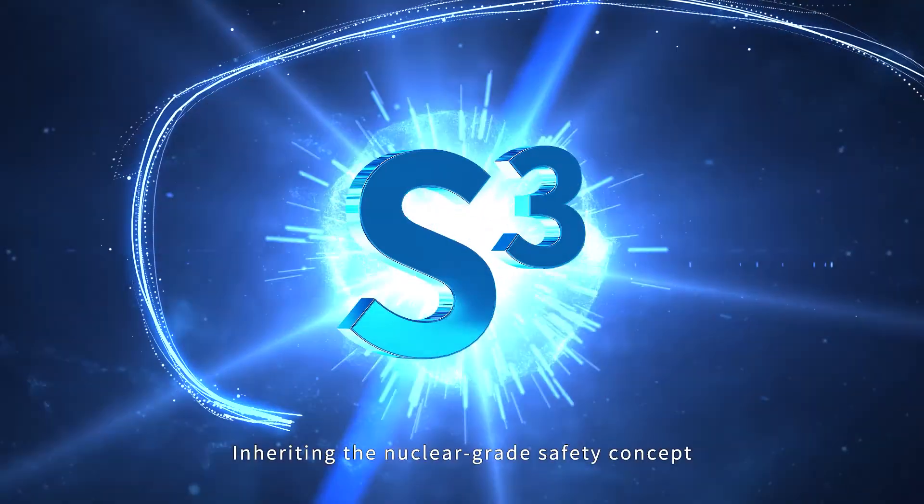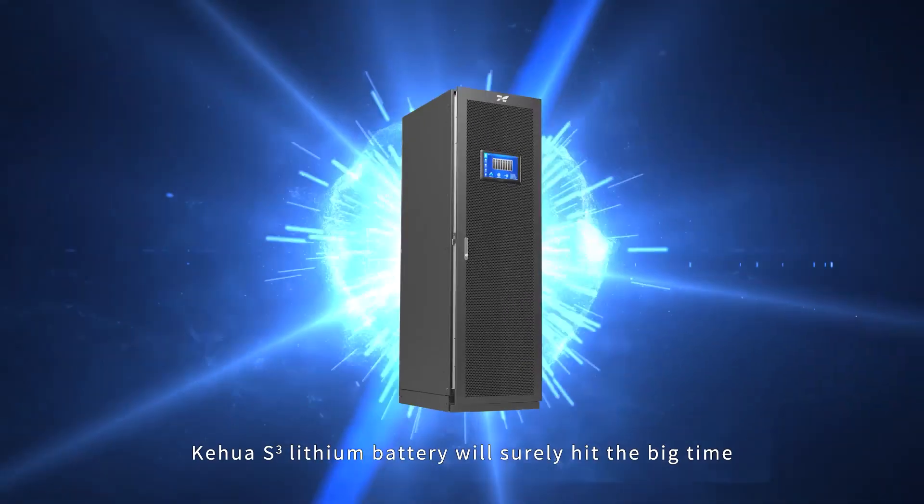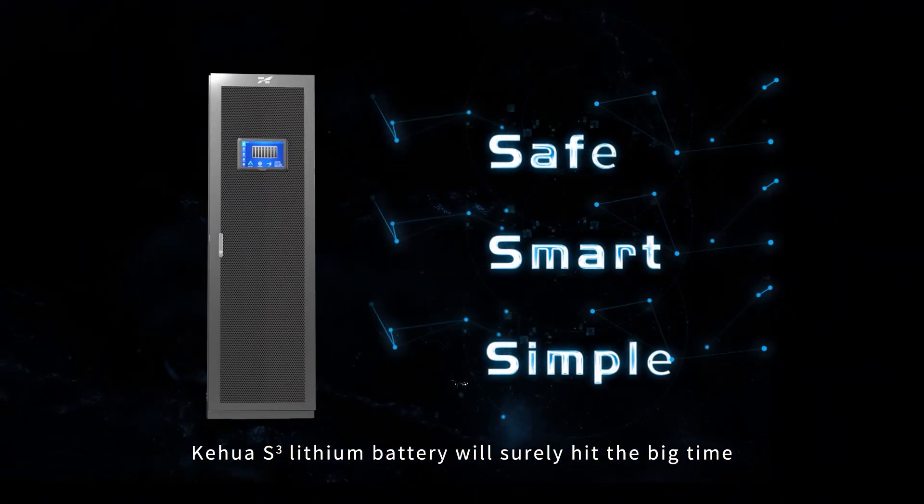Inheriting the nuclear-grade safety concept, Kehua S-Cube lithium battery will surely hit the big time.